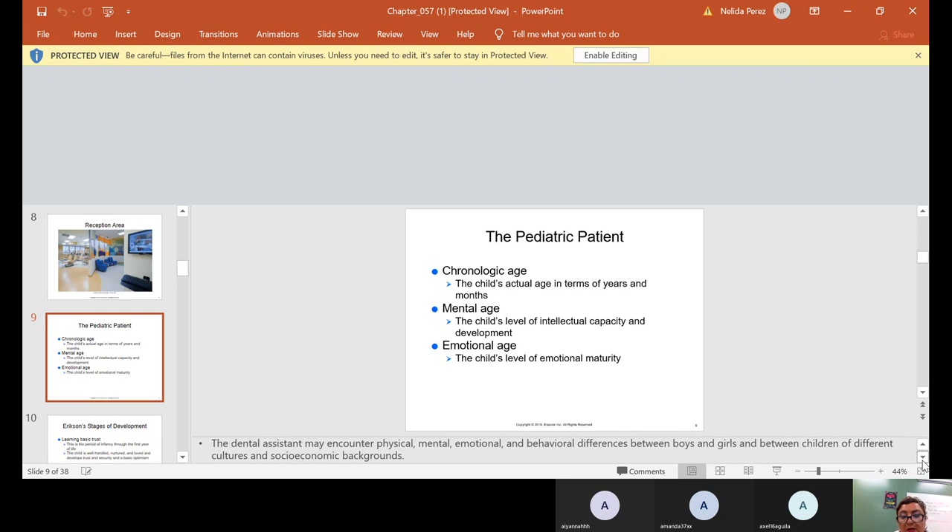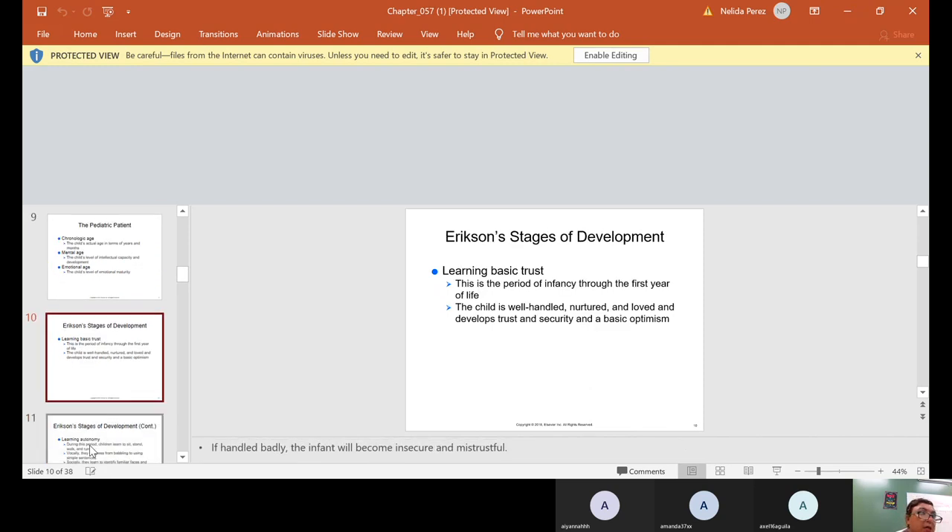You may encounter physical, mental, emotional, and behavioral differences between boys and girls and between children of different cultures and socioeconomic backgrounds. You will basically treat the child accordingly.